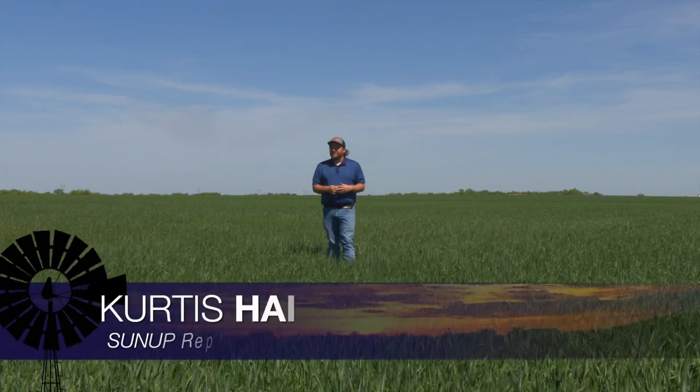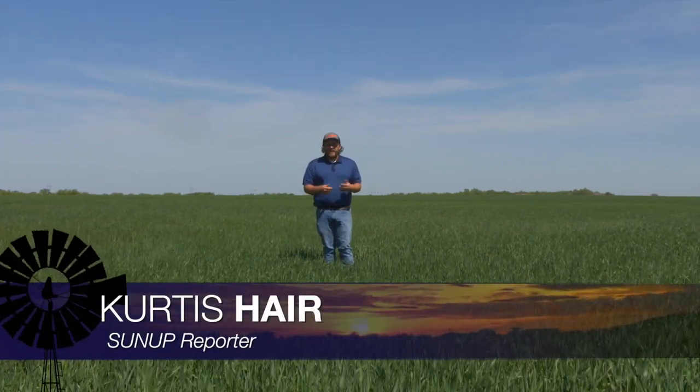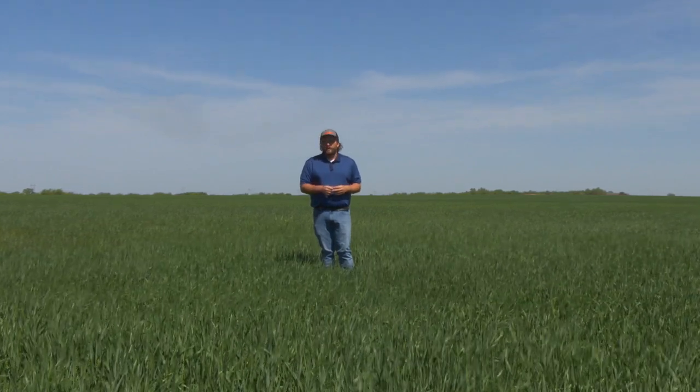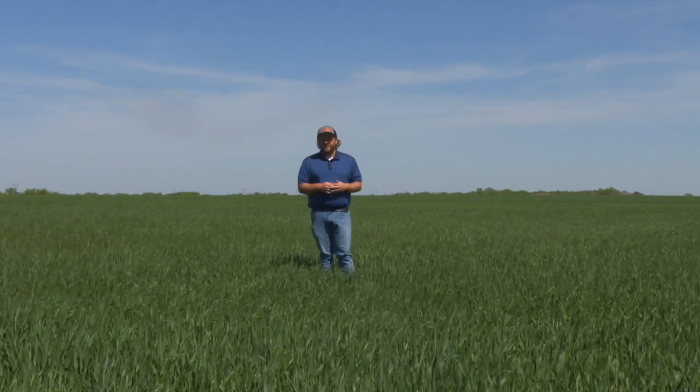Good morning, everyone, and welcome to Sun Up. I'm Curtis Hare. We're coming to you today from Grady County, where we're taking a look at how the wheat crop is progressing through the state, and we'll have more later on in the show. But first, Alex Rocatelli has some advice for producers who are growing Bermuda grass pastures.